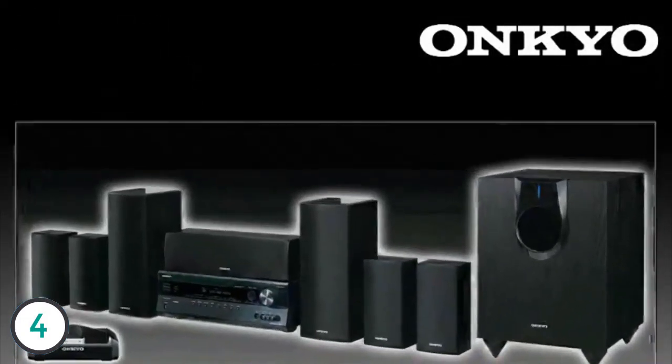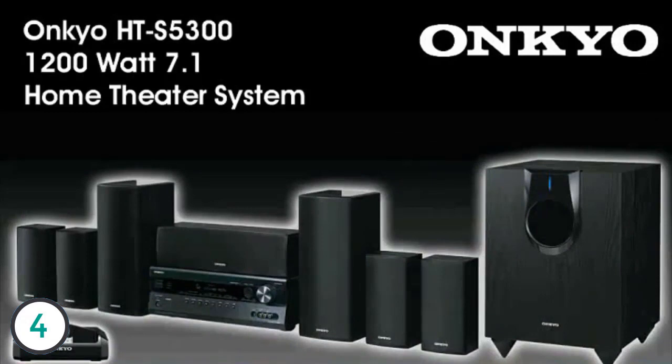With this 1,200-watt system including a 290-watt subwoofer, 7-channel speaker system, and docking station for iPod and iPhone, Onkyo once again proudly displays its ability to offer great sound quality and a plethora of advanced features even at a modest price. The HTS 5300 — one truly great value.